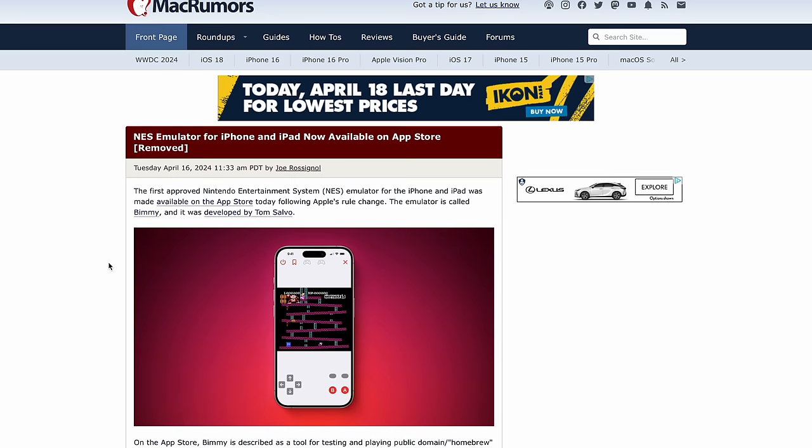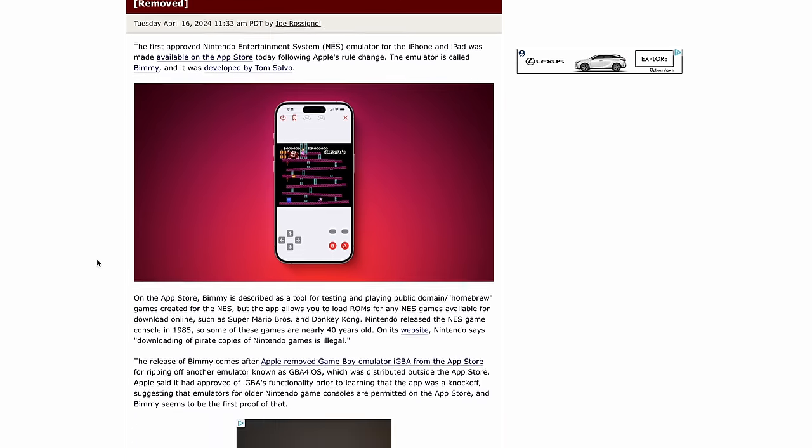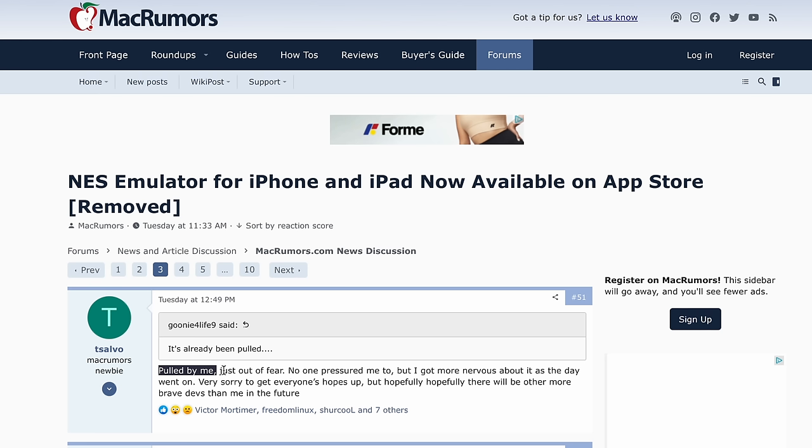Very shortly after that, another app was released — an NES emulator. But after no more than a few hours, it too was pulled. This time the app wasn't pulled by Apple, but was voluntarily pulled by the developer, in fear of retaliation from Nintendo, a company who is famously litigious and has been on a bit of a 'sue emulators out of existence' binge lately.